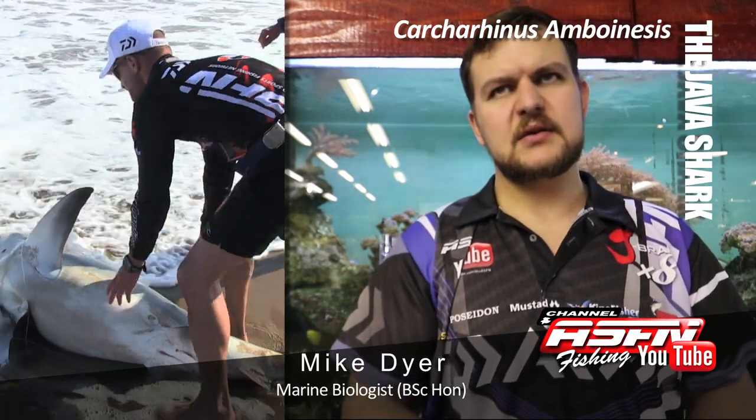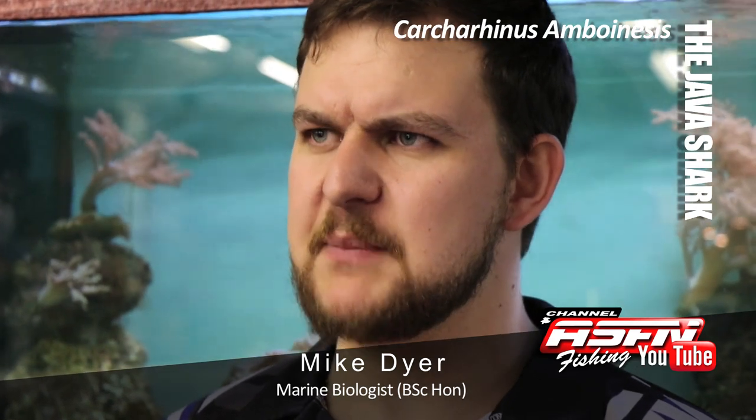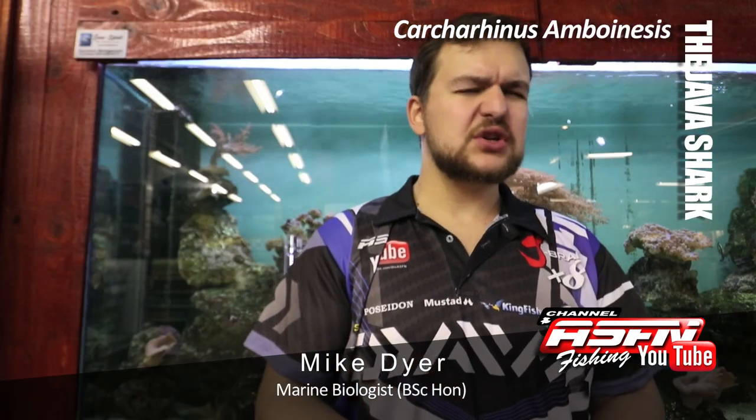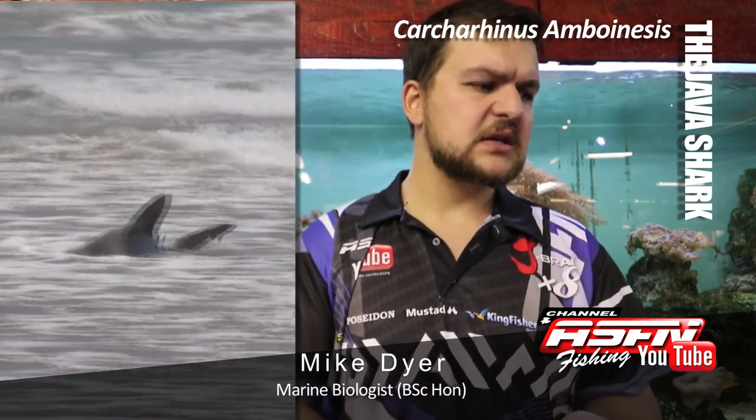They are going to get to about 2 meters in length, so not as big as the Zambi, but still a big, formidable shark. They're very strong, big, powerful, stout sharks. In terms of maturity, your females are going to be about a meter and a half, and the males pretty much the same size, so they're both going to mature at the same sort of size.